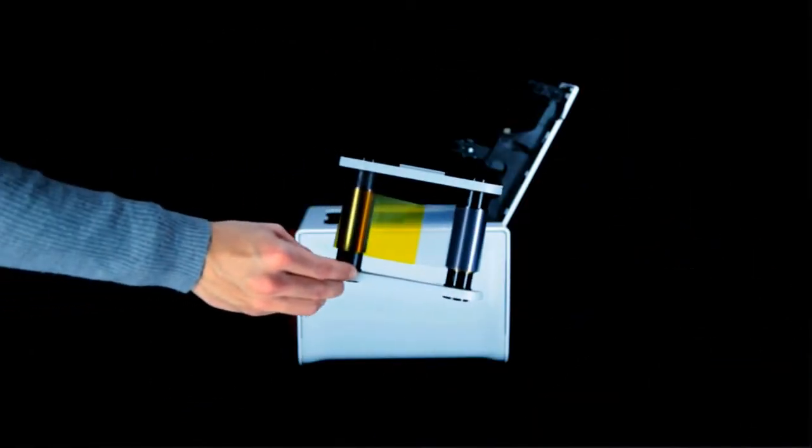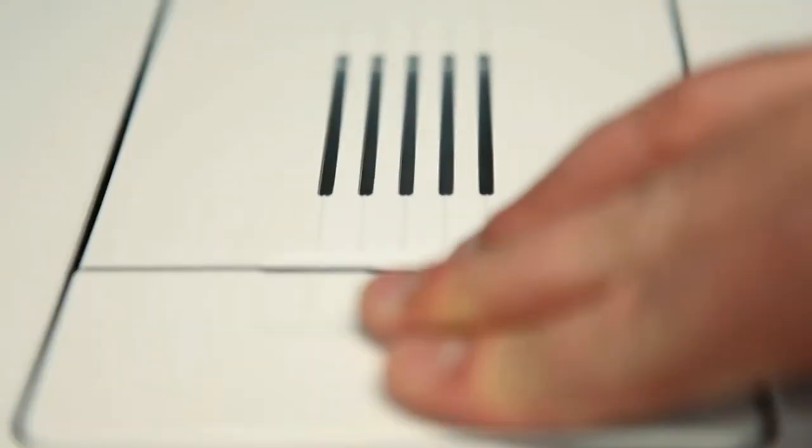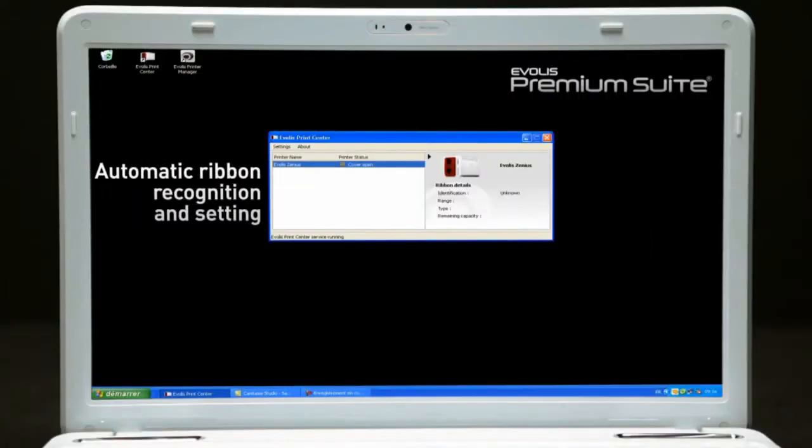The Evelis HITRUST consumable range brings unmatched quality graphics and ease of use. After a one-move installation, Xenius instantly identifies the Evelis ribbon and configures all settings accordingly.